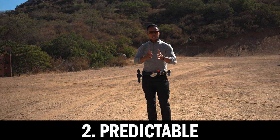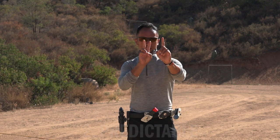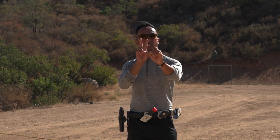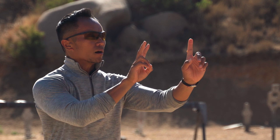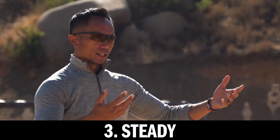Stage two is basically predictable. That's when if I wait long enough, the sights — the front and the rear — start moving together in sync. That's when I say predictable because at this point, depending on the target, I will start to shoot it as long as I can predict where it's going to be. If I wait long enough, it becomes steady where the sights basically stop moving within the target.